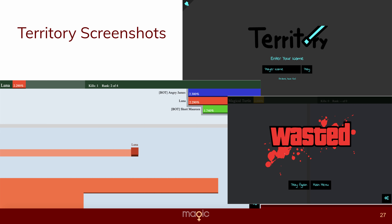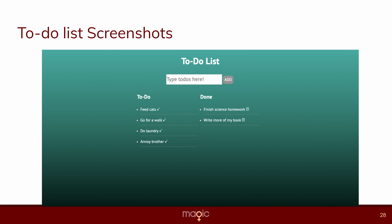Up in the corner you can see the home screen — it says Territory and you can enter your name and press play. Below that is the death screen, which you see whenever you die. And beside that there's a normal playing screen with the scoreboard on the top. This is the to-do list: there's a bar at the top where you can add to-dos and press enter or click the add button, and they appear in the to-do section. You press the check mark next to them and they go to the done section, then press the trash can and they delete.